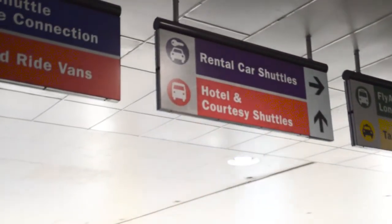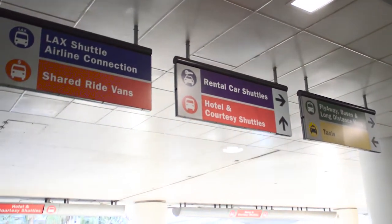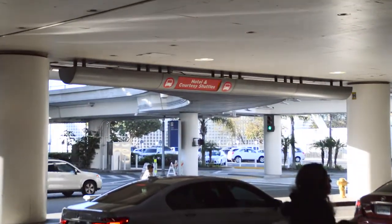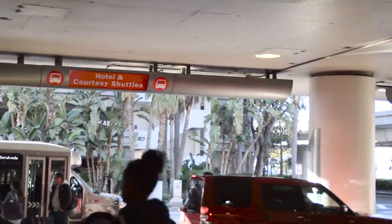Now, you don't need to remember the colors. As soon as you walk out of the door on the tram and on the arrivals level, you will see a sign with the names, colors, and an arrow directing you to the outer curb where the bus stops are located. Just stand under the desired sign and your shuttle will pick you up.